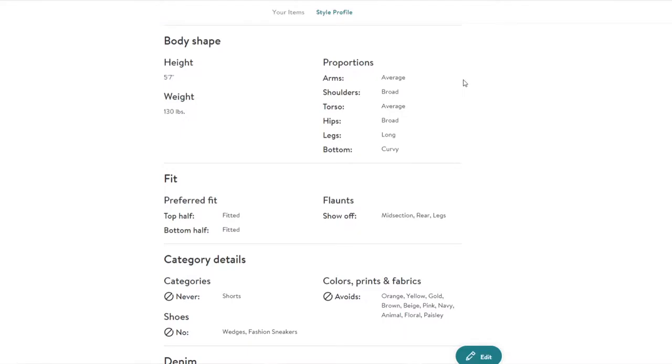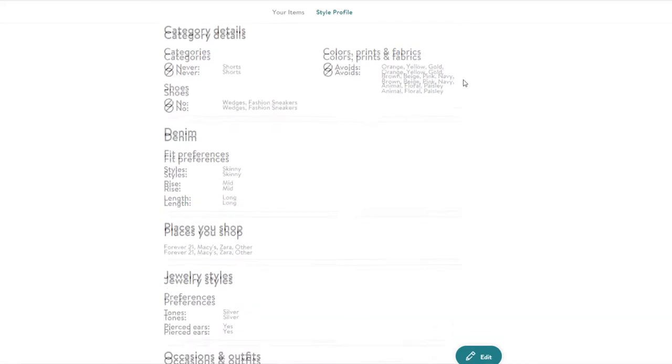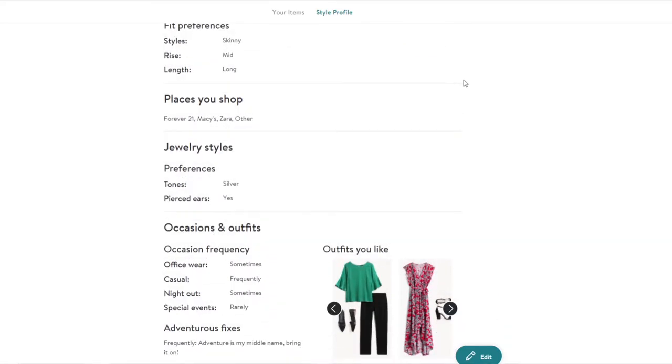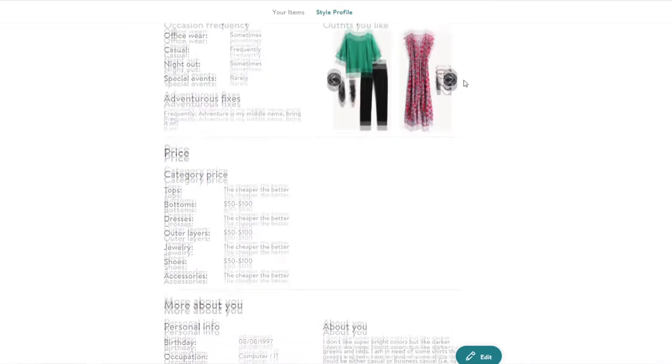Stitch Fix is a subscription box that you can get between once every one month or once every couple of months. I have mine sent at the longest period, which is once every three months, so you'd get four boxes a year. Stitch Fix is pretty much a customized clothing box. You go online and fill out all of your measurements, sizes, what type of styles you enjoy, what styles you don't enjoy, things you never want to see, and you can even give recommendations to the stylist about any events you have coming up that you'd like an outfit for.